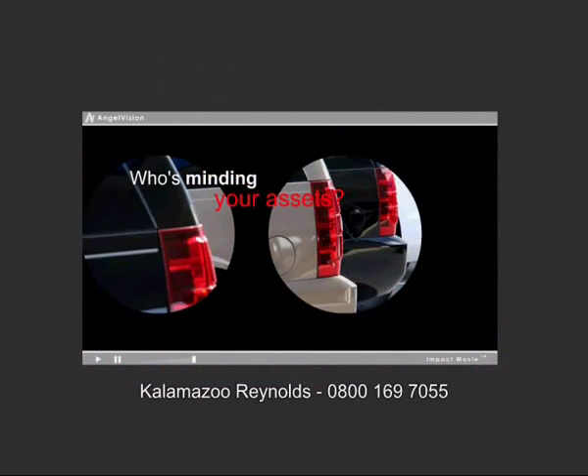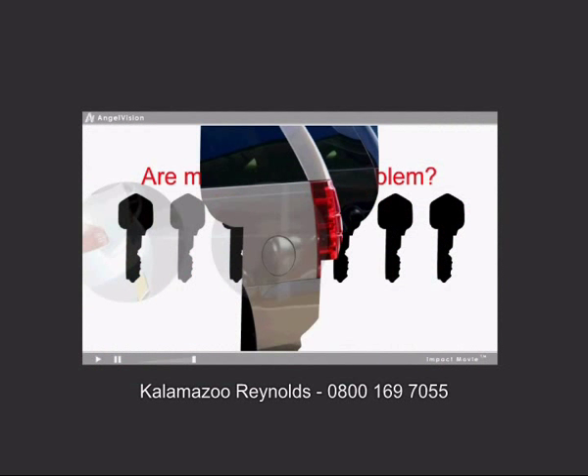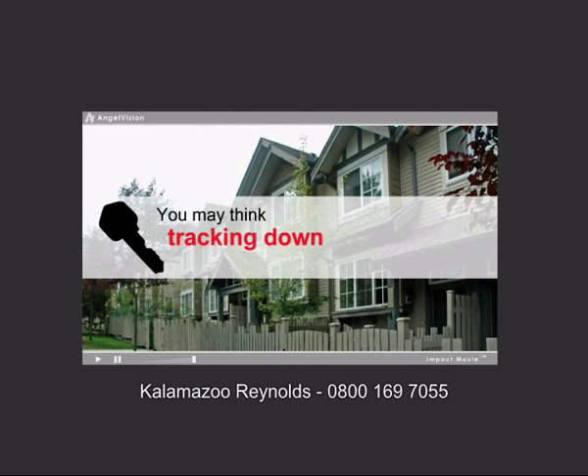Who's minding your assets? Who's controlling your business? Are missing keys a nagging problem in your facility? You may think tracking down or replacing lost keys and risks to your assets are just part of doing business, but there is a solution.